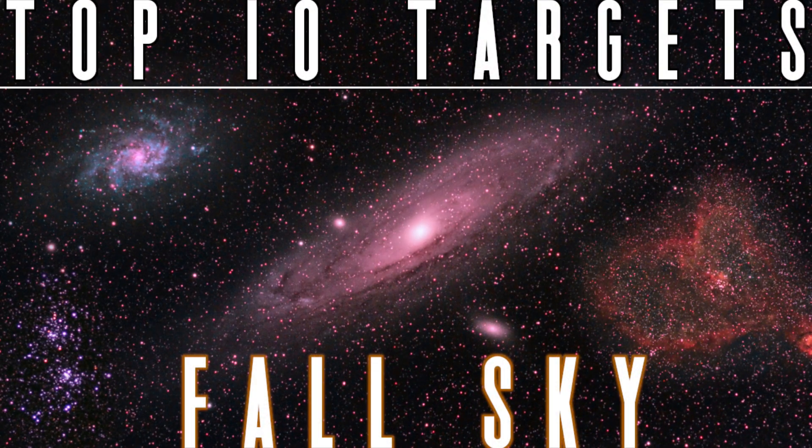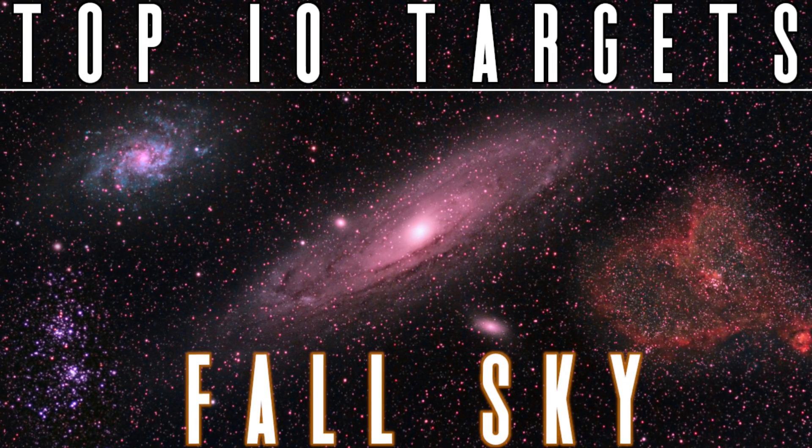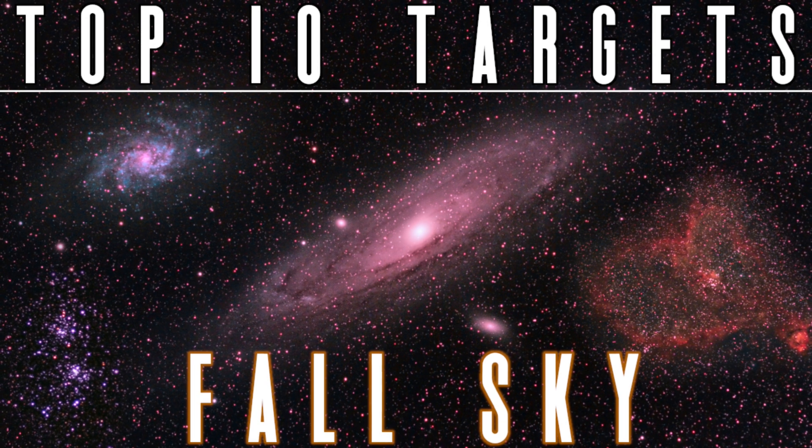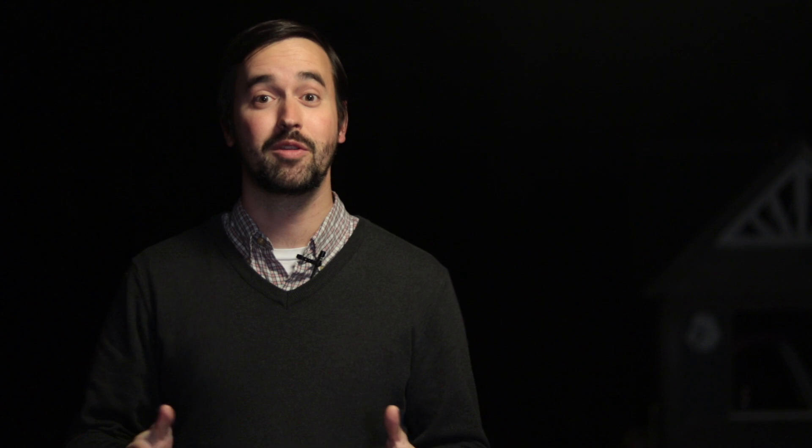I've got a video covering more incredible deep sky objects that you can go out to see this fall, and I'll be sure to leave a link to that in the description below. Space is really big, and I'm sure there are some things I've left off this list that you'd like to share with others. Please let us know about any questions, suggestions, or observing reports of what you're able to get out to see and image in the comment section below. Thank you all so much for your continued support, and clear skies from Late Night Astronomy.